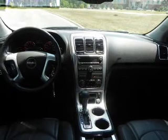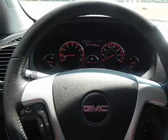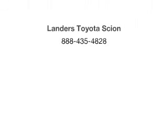Let us put you in the driver's seat today. Call or click to contact us. We'll see you in the future. Thank you.